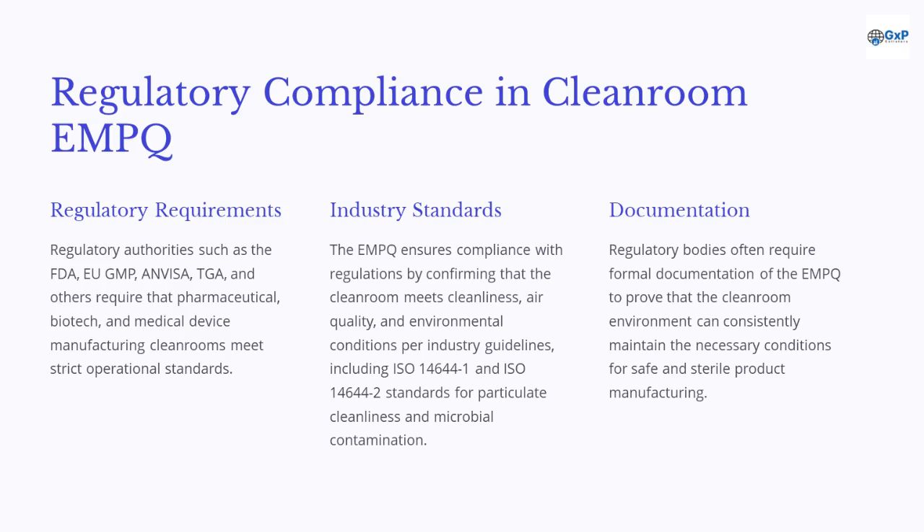Regulatory authorities such as the FDA, EU GMP, Anvisa, TGA, and others require that pharmaceutical, biotech, and medical device manufacturing cleanrooms meet strict operational standards. The EMPQ ensures compliance by confirming that the cleanroom meets cleanliness, air quality, and environmental conditions per industry guidelines, including ISO 14644-1 and ISO 14644-2 standards. Regulatory bodies often require formal documentation of the EMPQ to prove the cleanroom can consistently maintain the necessary conditions for safe and sterile product manufacturing.